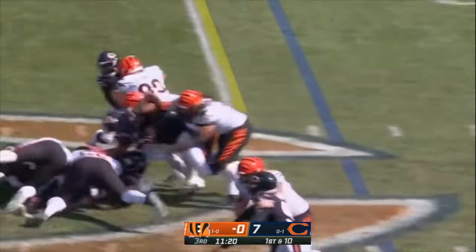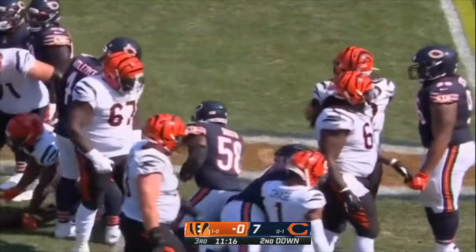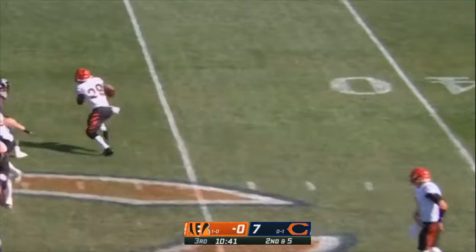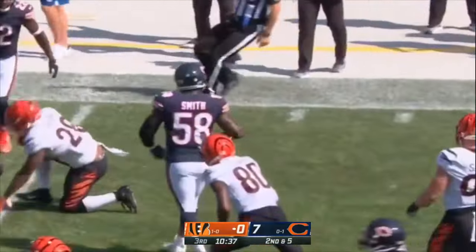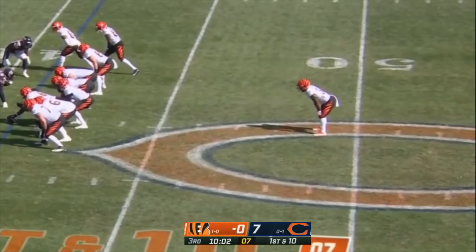First down and ten — Mixon up the middle, lowers the pads, down to the 49 yard line. That's Higgins in motion on second down. Mixon the carry on the counter — trying to bounce to the outside. Good cut by Mixon and a first down. On a hot day in Chicago, Mixon to the sideline.